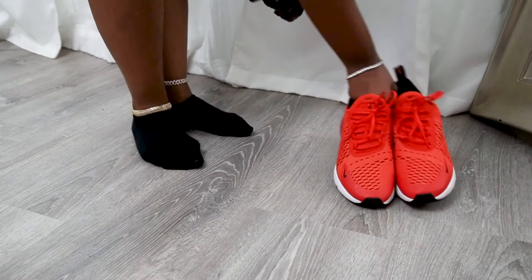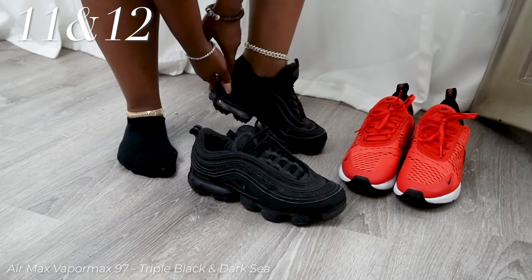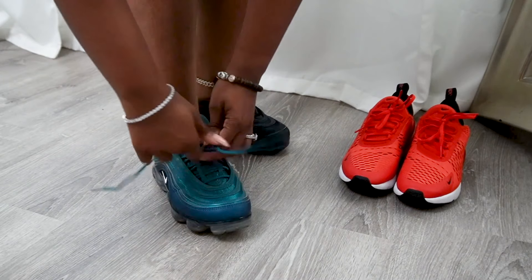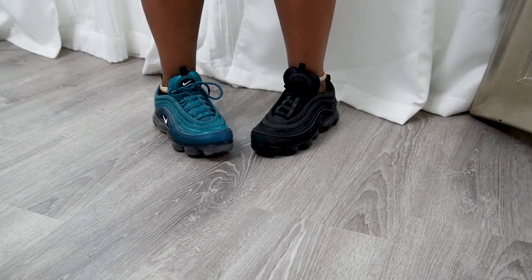Next we have my Air Max 97s — the Vapormax 97. I got them in two colors; I was clearly too lazy to put both on so I just — you get it. Triple black and that one's blue. I went through a thing with Vapormax as well, you'll see that. But nothing bad to say.